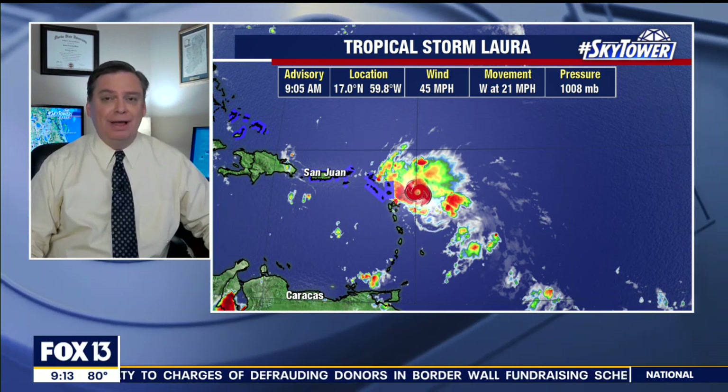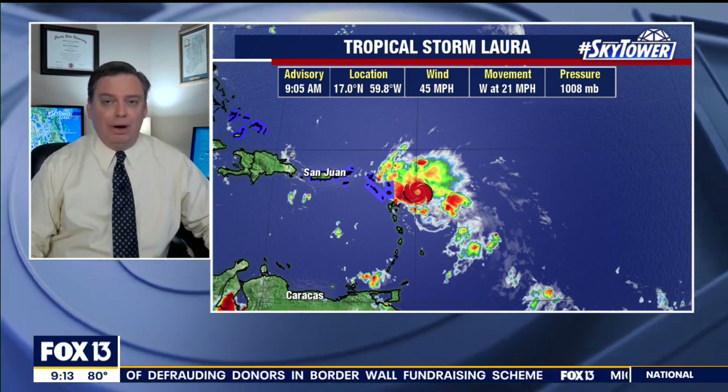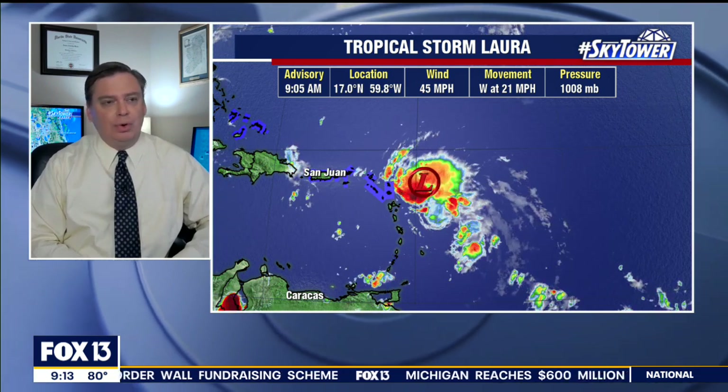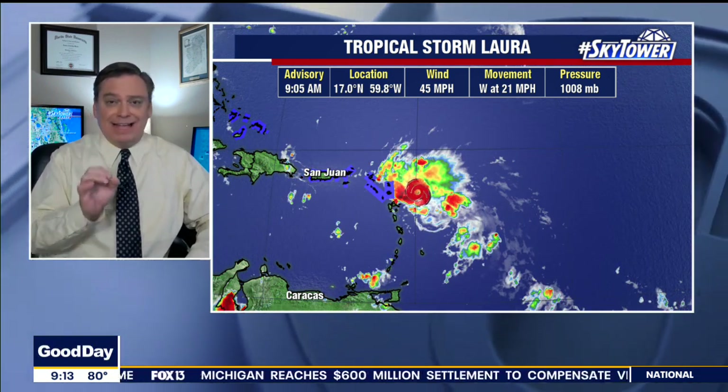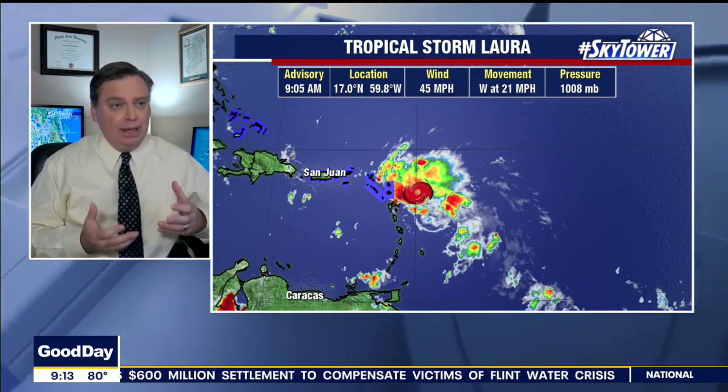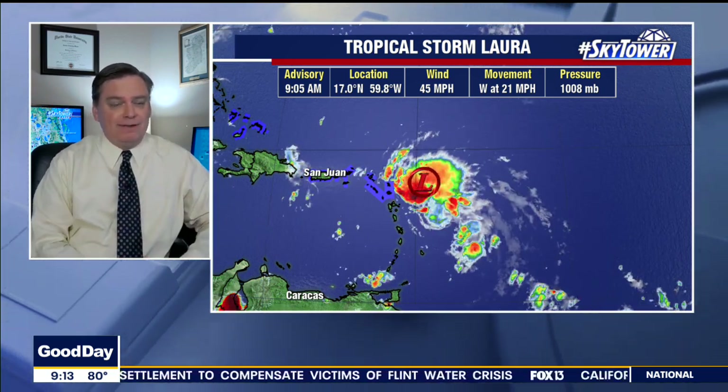In the tropics, we now have Tropical Storm Laura. Tropical Depression number 13 has been upgraded to Tropical Storm Laura. A hurricane reconnaissance plane flying in the system was able to find the center of circulation, and they found that it has strengthened. Winds are now at 45 miles an hour.